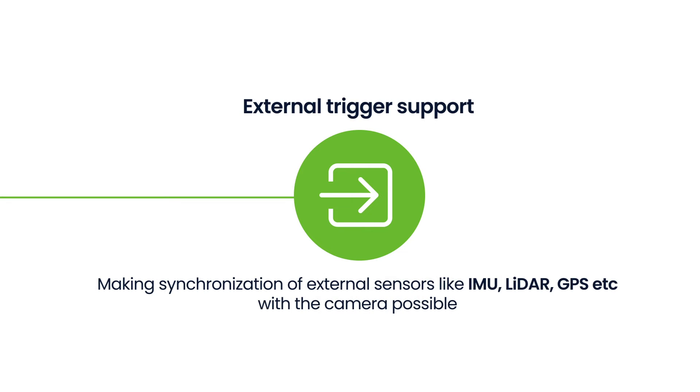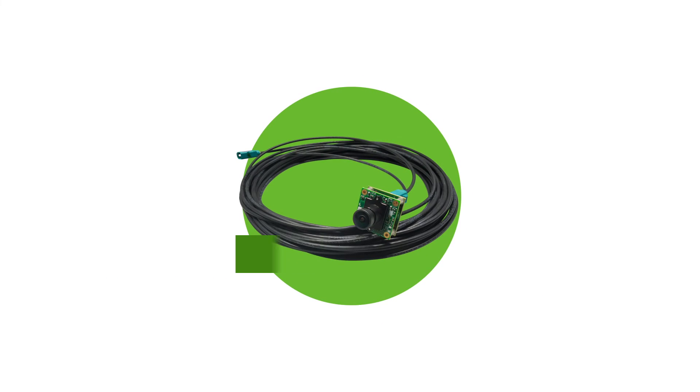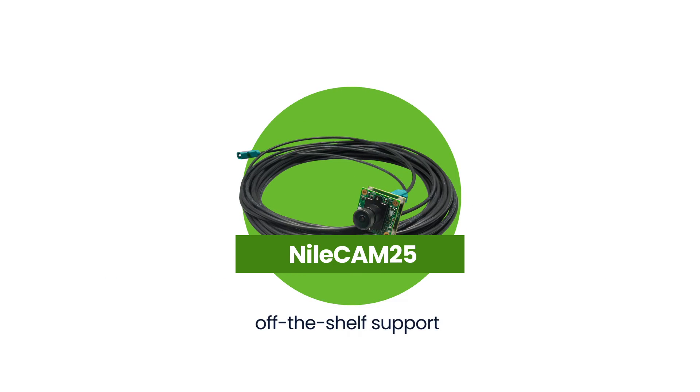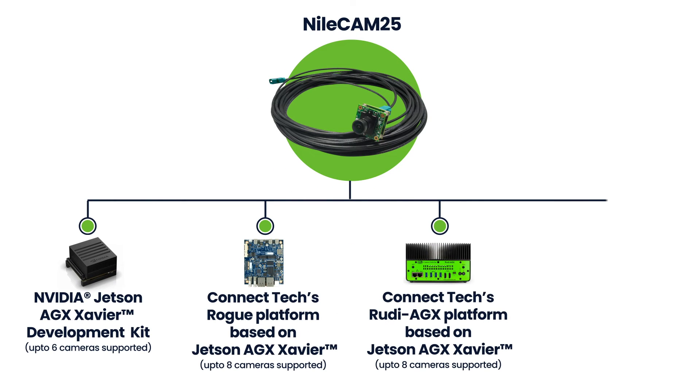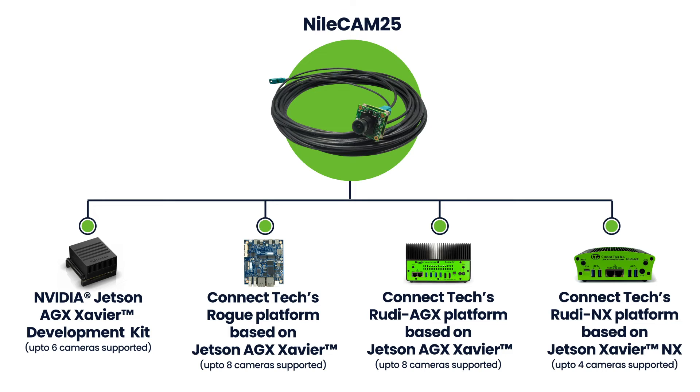It also comes with external trigger support making synchronization of external sensors like IMU, LiDAR, GPS, etc. with the camera possible. Also, NileCam 25 has off-the-shelf support for the Jetson Development Kit and Connect Tech's Rogue, Rudy AGX, and Rudy NX platform based on Jetson Xavier NX.